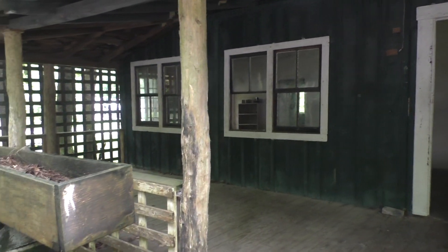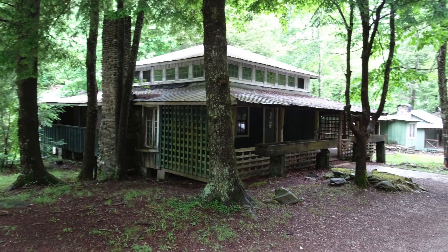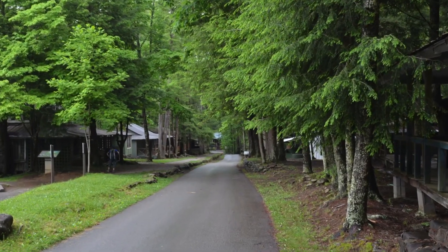We enjoyed our step back in time while visiting the streets of Daisy Town and the porch of the Appalachian Clubhouse. Until next time, this is Matt and Kay from Happy Trails Hiking. Thanks for watching.